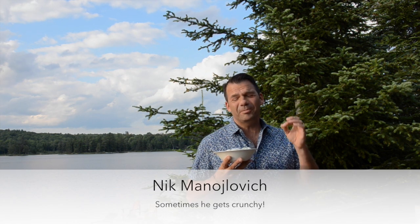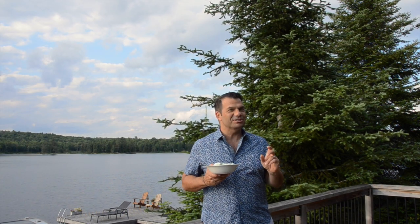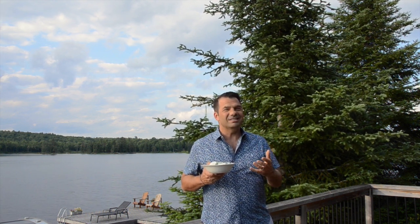Hi, I'm Nick Manojlovich. Tonight, the best ever crispy, crunchy cucumber salad. Dinner tonight is really relaxed. It's just the two of us, so I'm serving grilled chicken breasts and then this cucumber salad on the side. Let me show you how easy it was to prepare.